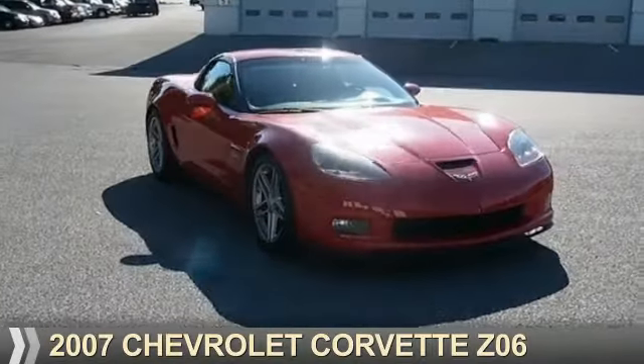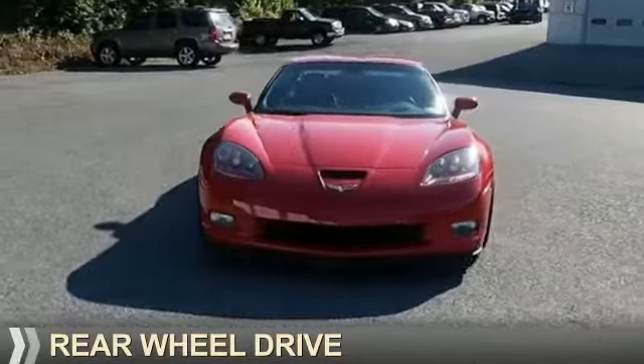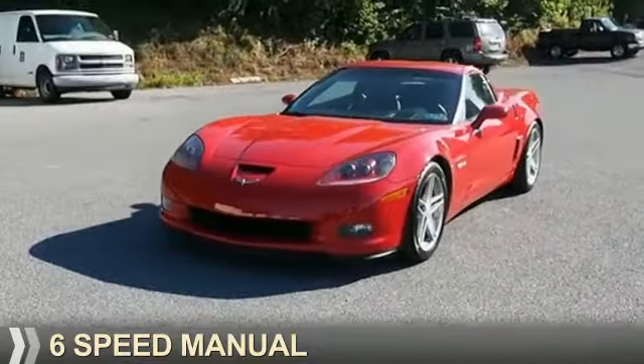Presenting the 2007 Chevrolet Corvette. It's powered by rear-wheel drive, eight-cylinder engine, and a six-speed manual transmission.